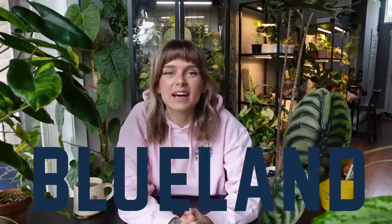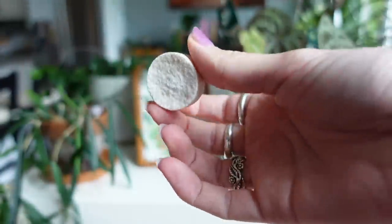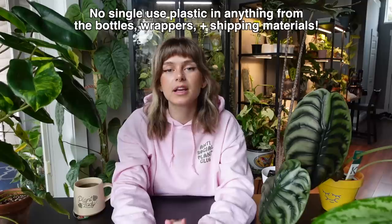Today's video is kindly sponsored by Blueland, and I'm so excited to talk about them because I just love their products so much — I've been using them for about eight or nine months now. If you're not familiar, Blueland offers cleaning products that are friendly to us and also friendly to the planet. You know I love finding products that are more sustainable, and it's also really important for me to find products made with naturally derived ingredients. Their products come as a little tablet in a cute compostable packet — you add it to a reusable bottle full of water, it dissolves, and it creates the cleaning solution or hand soap.